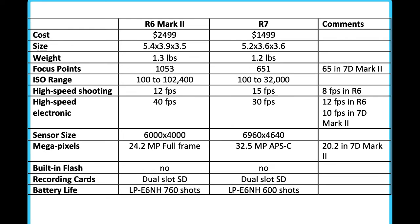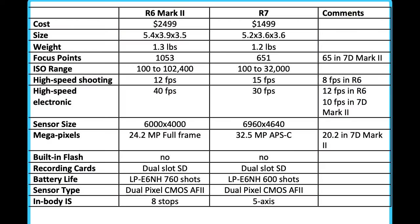Both cameras use the same battery. You're going to get 760 shots on the R6 Mark II and 600 shots out of a battery on the R7. Unless you're firing off a lot of action, 760 shots will probably last you for a day. I would always suggest having an extra battery, because mirrorless cameras use battery when reviewing photos, looking through the viewfinder, and doing all kinds of other things — not just taking photos. So always have two batteries: one in the camera and one in your pocket, both fully charged.